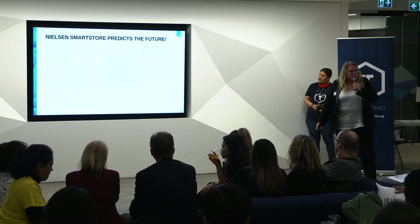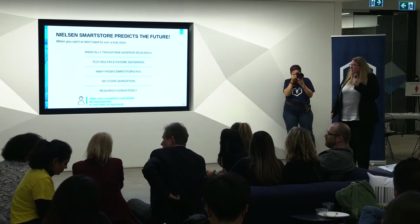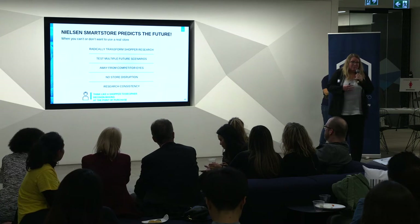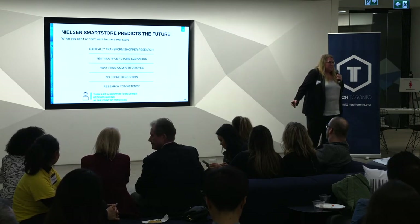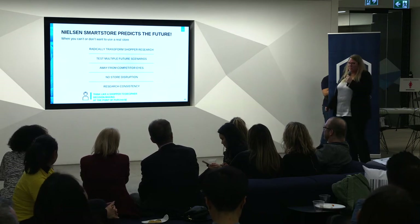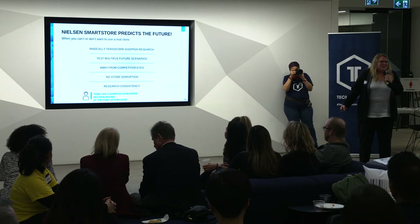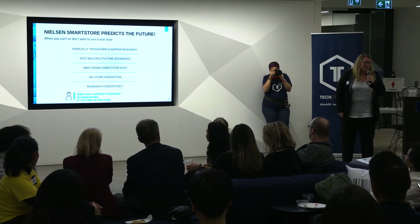Introducing Smart Store — a tool that can predict the future. You don't want to use a real store because you can keep it away from the eyes of competitors. We can look at future states without having to put anything into an actual store — sky's the limit, we can build anything in a digital world. There's no store disruption; we don't need retailer permission to build and test a future state. We don't disrupt anything. And there's research consistency — no mid-test promotions or shelf changes that make it harder to measure real impact. All of that goes away in a digital environment.